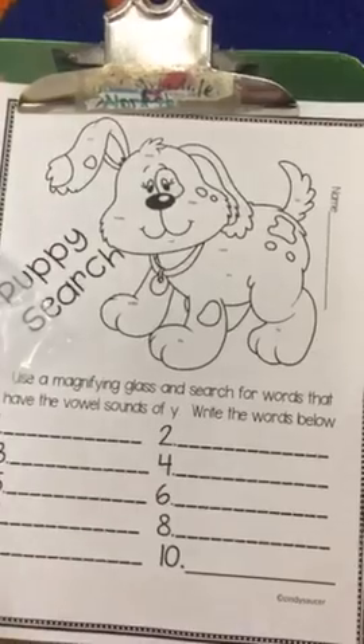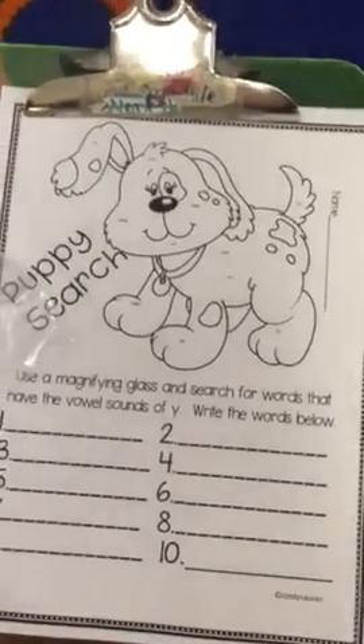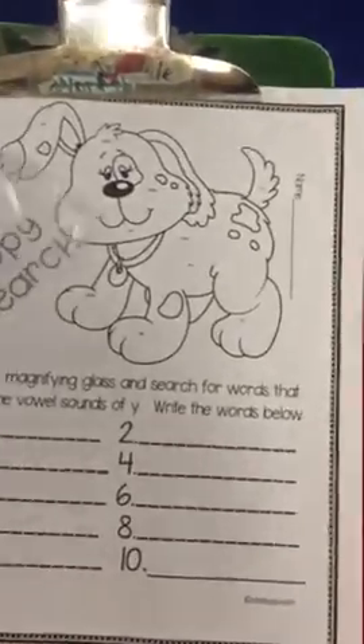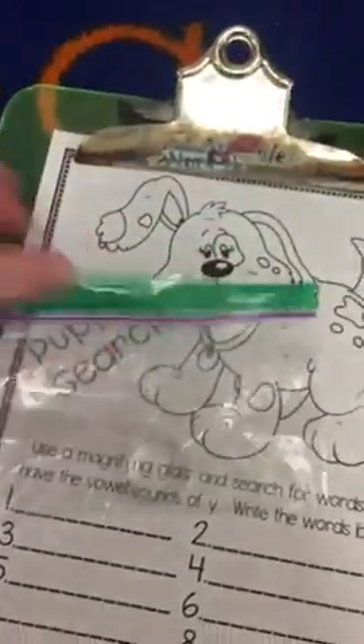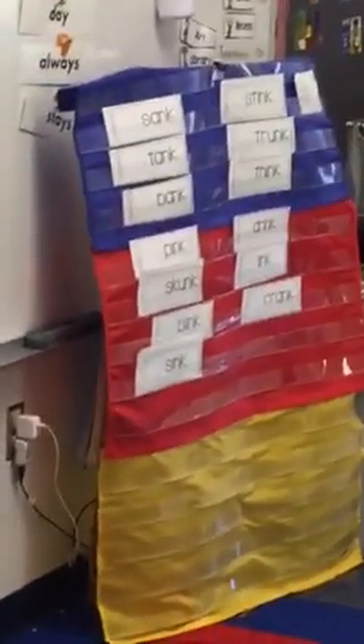You're going to take out the little magnifying glass and read the words that you find, then write them on the line. It says search for words that have the vowel sounds of Y — remember happy or fry, long I or long E sound at the end. When the timer goes off, put the magnifying glass back in the baggie. This little guy is going to get lost so we've got to take good care of him. Put it in the baggie, turn in your paper, and put the magnifying glass back in the drawer for word work two so the next person can find it.